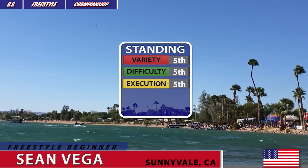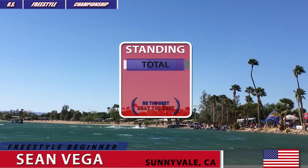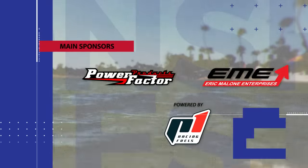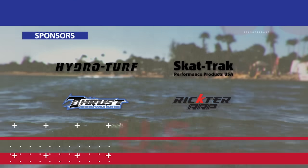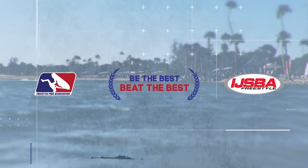And these are the standings in each judging category for Sean Vega. Overall standing for Sean Vega competing in Freestyle Beginner Open at the West Coast Round of 2016 U.S. Freestyle Championship in Lake Havasu City, Arizona.